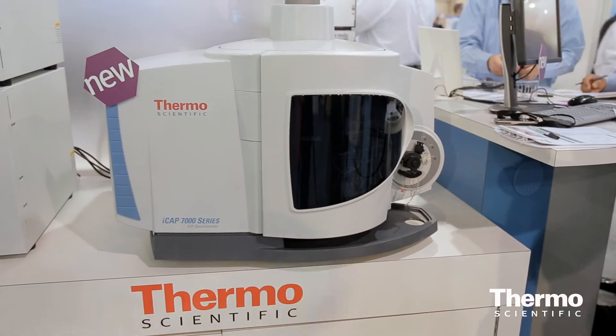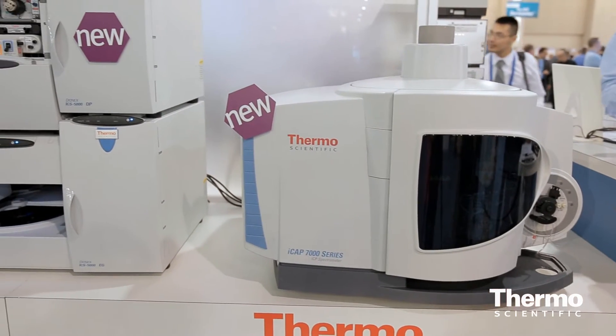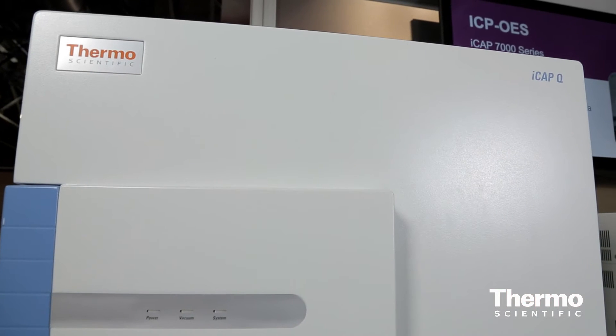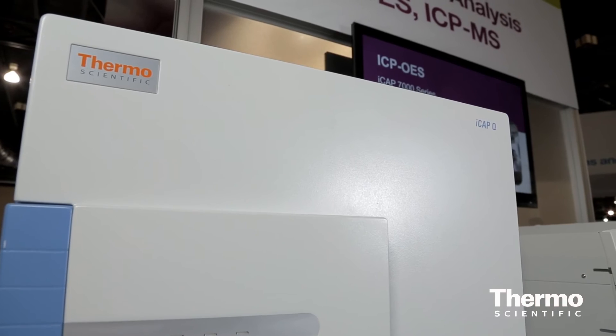The other one is around our ICP new product launch. For the first time ever, we have a common software on both the ICP optical emission as well as ICP mass spec. And really what that does is allow laboratories in the environmental market and other spaces to use our instruments more effectively.